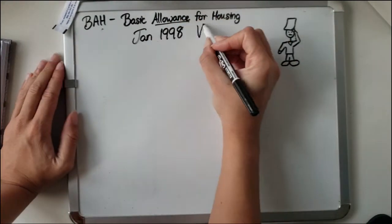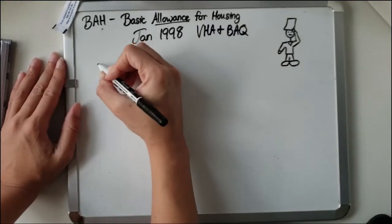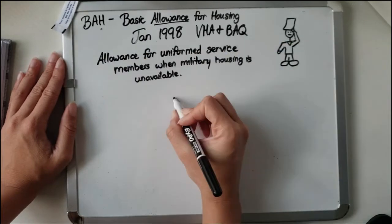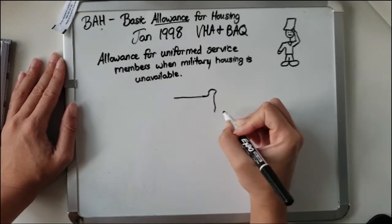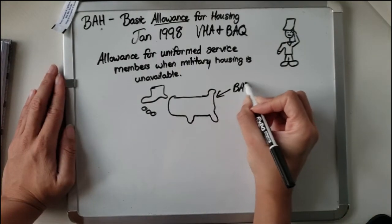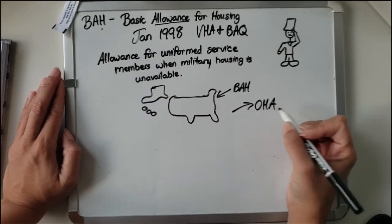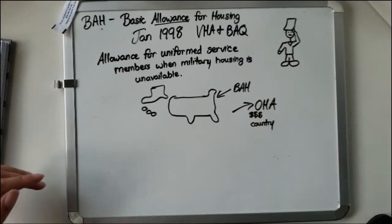BAH was actually established in January 1998, replacing the VHA and BAQ — Variable Housing Allowance and Basic Allowance for Quarters. As defined by the DOD, BAH is an allowance for uniformed service members when military housing is unavailable, and it only applies within the United States. If you're living outside the US, you fall under the Overseas Housing Allowance, or OHA, which has a set rate for the entire country.